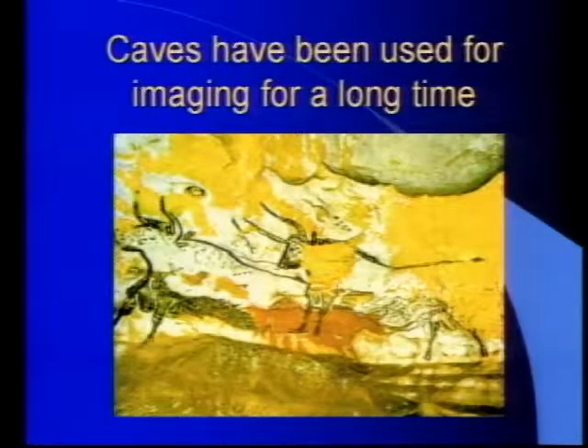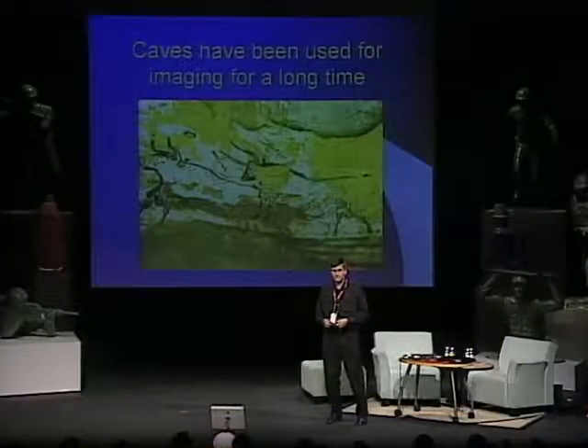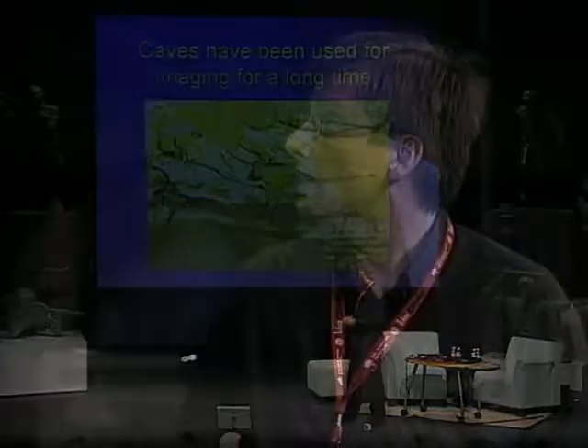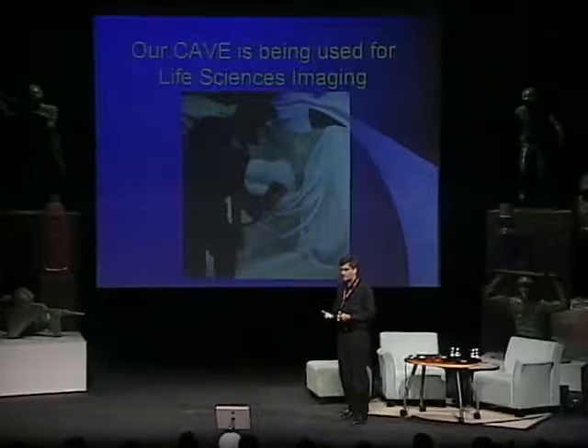What I want to talk about is imaging using caves, and this is not really a new idea — as you can see from this slide, this is the cave in Lascaux, which is more than 10,000 years old. So having cave walls used to project images is a very, very old idea. But the way we use our cave is different because we can create virtual reality inside the system.